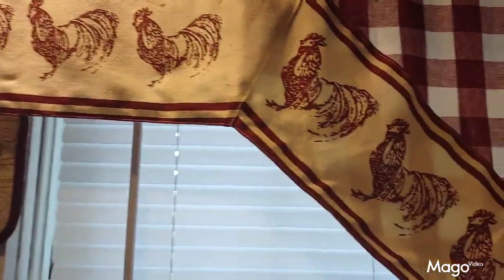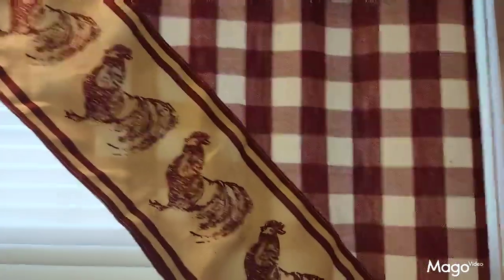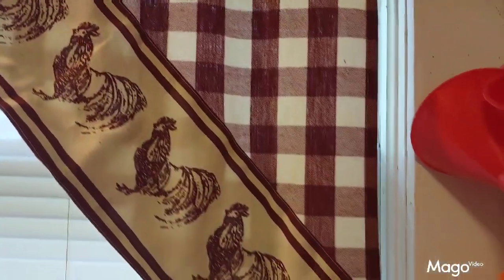Just study these really close. They have chickens on them because I love chickens in my kitchen. Come over here to this side and study them over here.